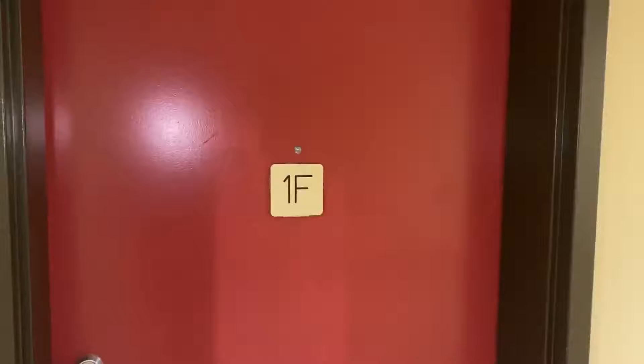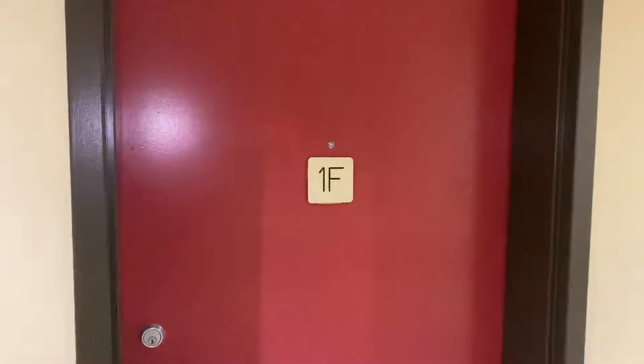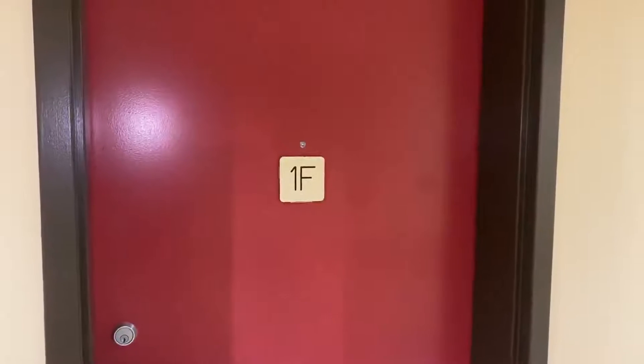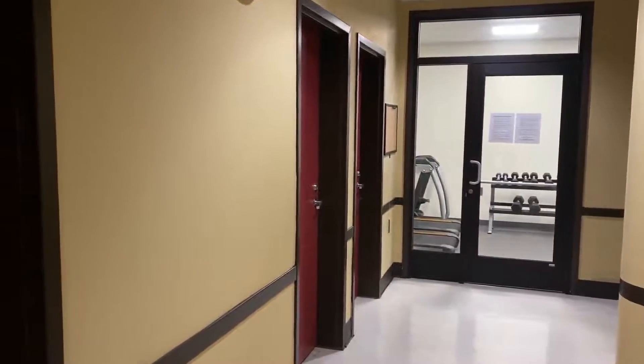Welcome to City View, elevated living just one block off the Commons. Today we're going to see Apartment 1F, a studio on the ground floor, just down the hall from the fitness room. Let's head on in.